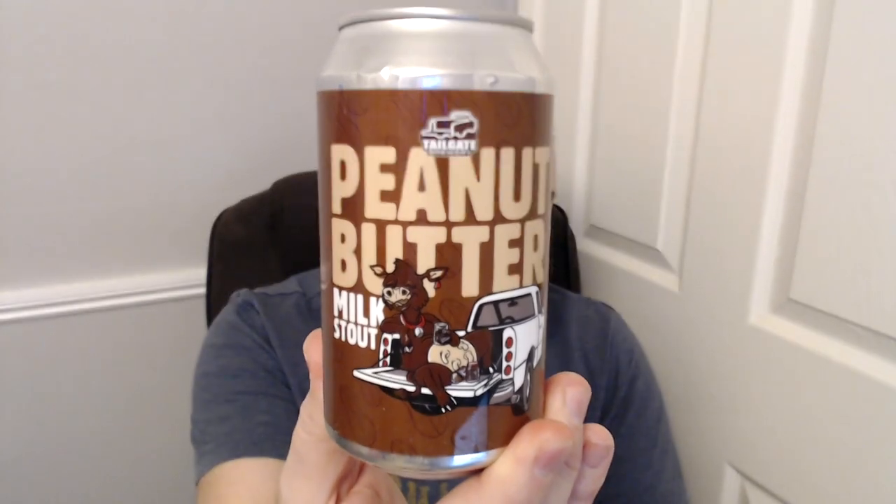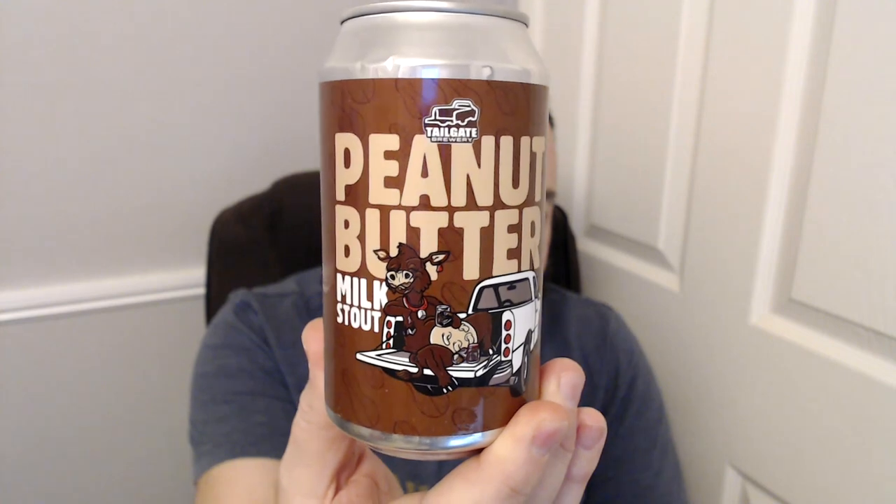Hey guys, Jonah here once more upstairs in the study doing a beer review for you guys. This is going to be the first of a pair of reviews because they're very similar. I had been back at the Home Bargains cheap shop — I will be doing some other beers, but I bought a brace of beers, so done a few and a couple more to go. This is the first one.